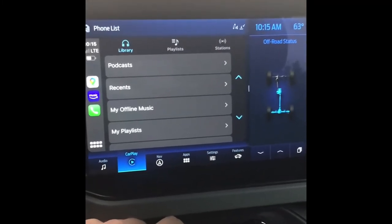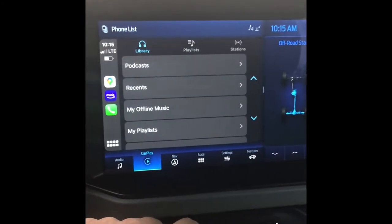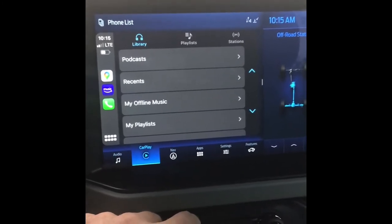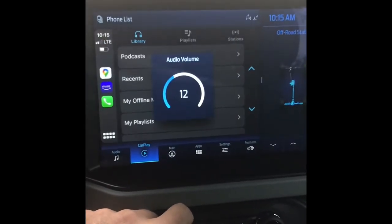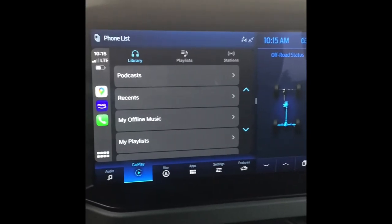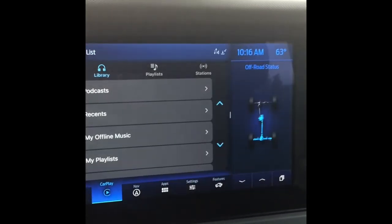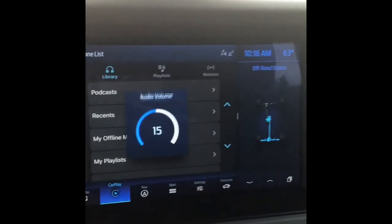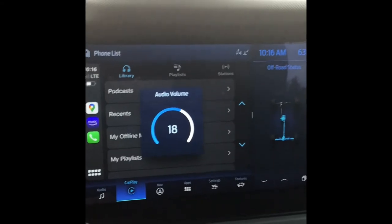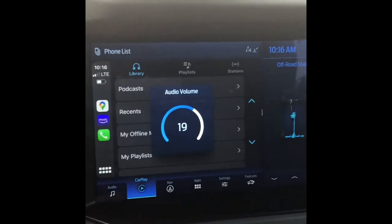I'm not even going to get it to 12. With the stock I was able to get to volume 20. Maybe 14 is loud. I'm not even comfortable getting it to 20. That's loud.